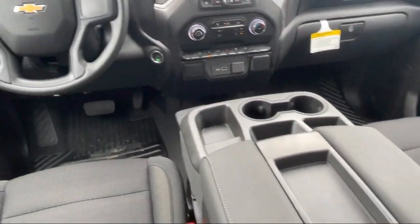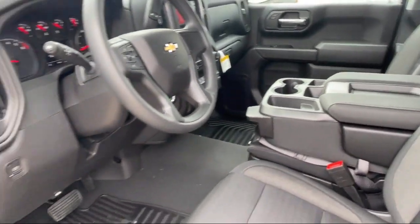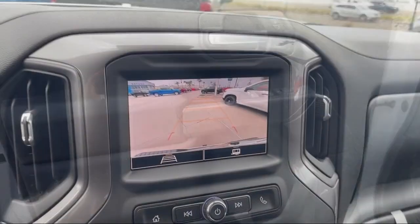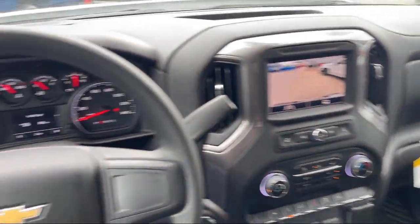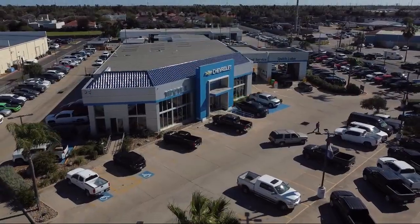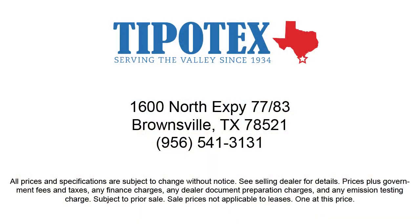Since 1934, family-owned Tipotec Chevrolet has been providing an honest, transparent, and customer service-oriented purchasing experience for our friends and neighbors here in Southern Texas. We have a team of long-tenured employees who offer a warm greeting and will get to know you by name. So come see us here at Tipotec Chevrolet, where we are driven to be the best.